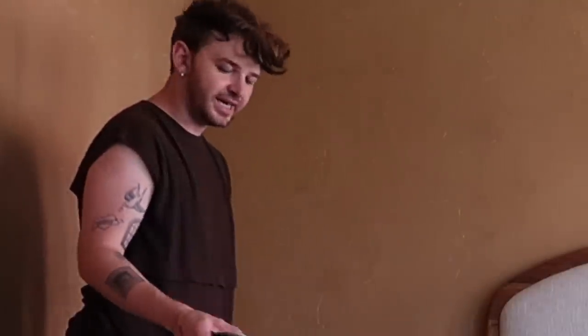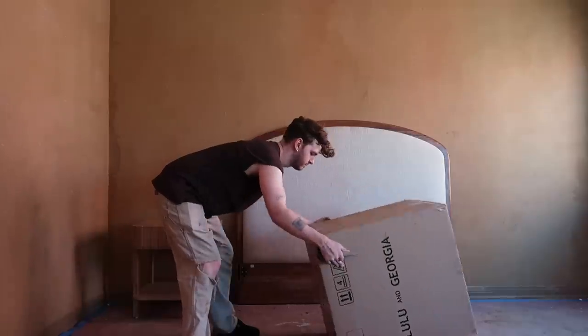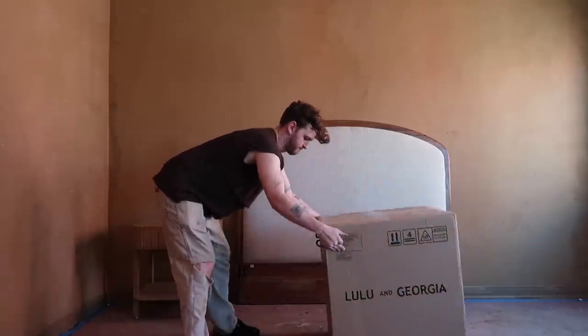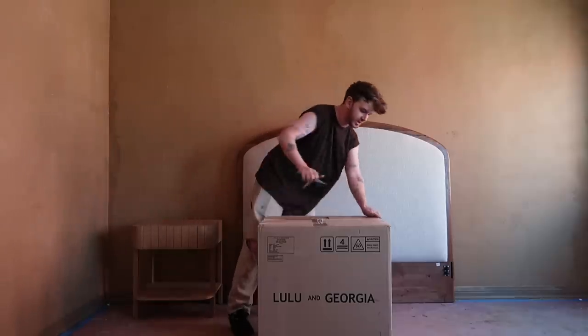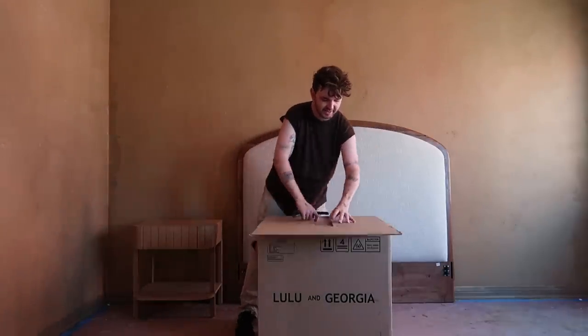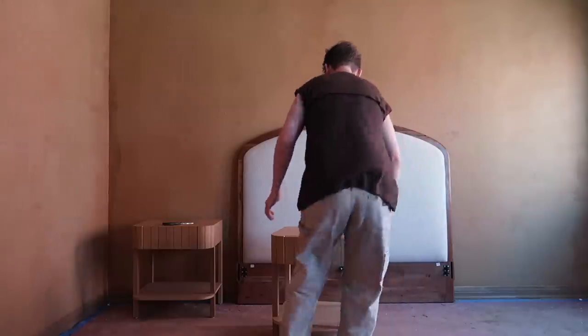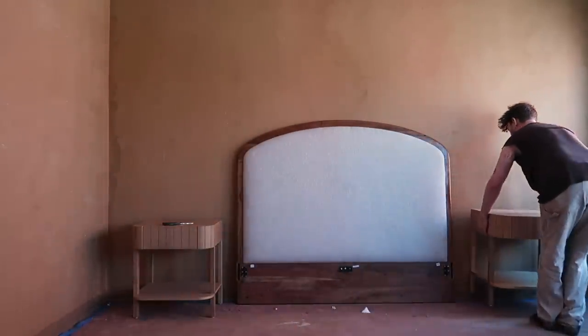There's actually another nightstand in the box, let me go grab it. Lulu & Georgia has such great packaging — if you order pieces from them they all arrive in such great condition. And this one will be going over here on the other side.